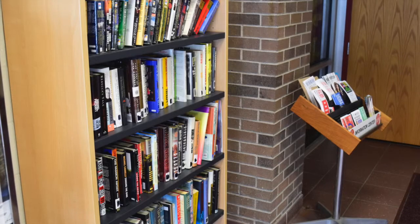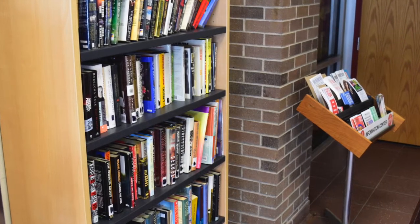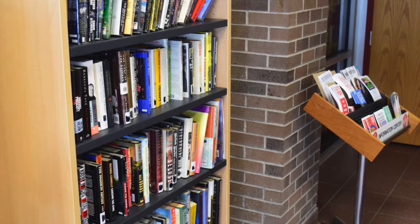This group, working with the Rothrock Library, set aside shelf space for the Bookshare and donated books to start the project off. The library eventually even donates older books from its own collection.